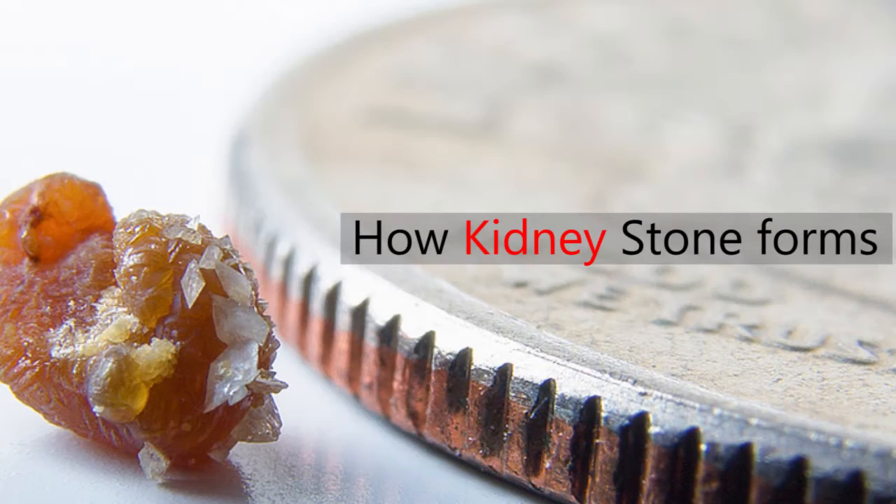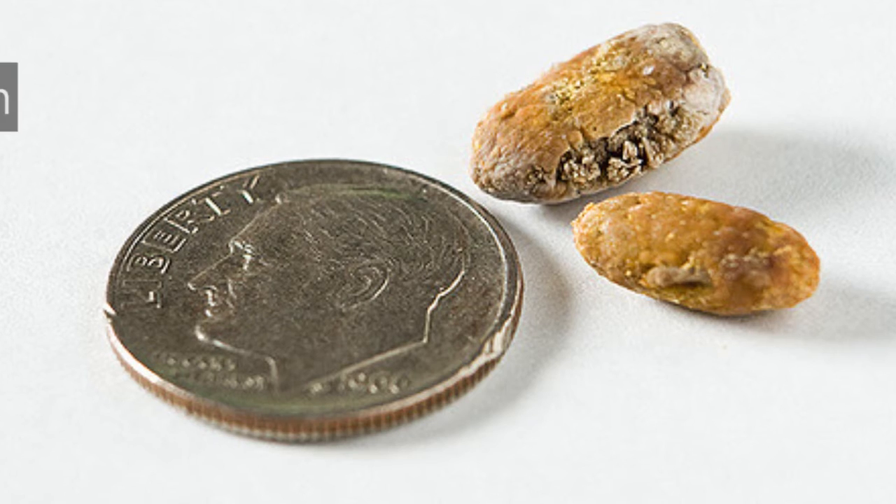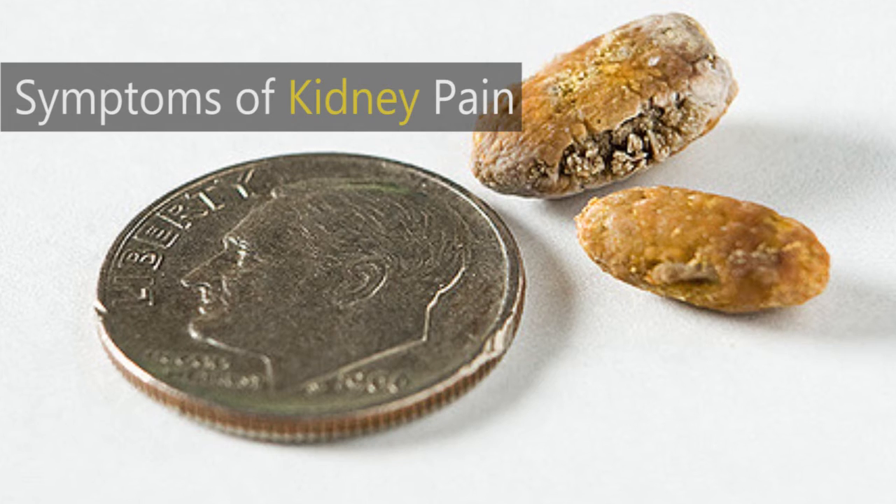How kidney stones form: Kidney stones form when your urine contains more crystal-forming substances, such as calcium, oxalate, and uric acid, than the fluid in your urine can dilute. At the same time, your urine may lack substances that prevent crystals from sticking together, creating an ideal environment for kidney stones to form.